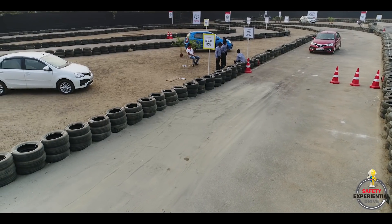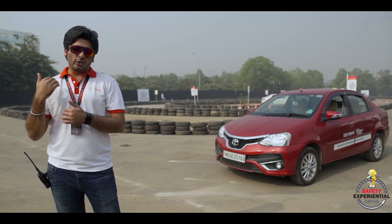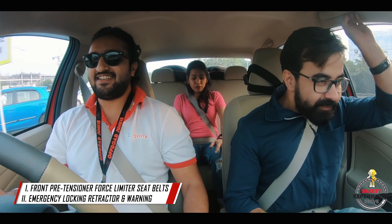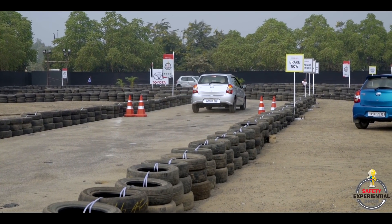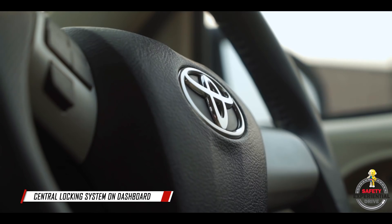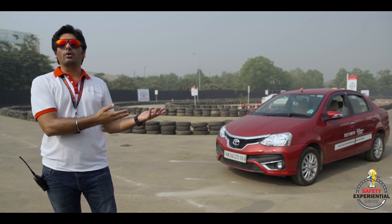Toyota has introduced something called Pre-Tensioner Force Limiter. In case of an accident, your seat belt tightens immediately and then starts releasing just a little after the accident so that you are comfortable and don't injure your chest. We've also shifted the entire central locking system to the dashboard, so that in case of a side impact, all three doors remain functional and you can get out of the car easily.